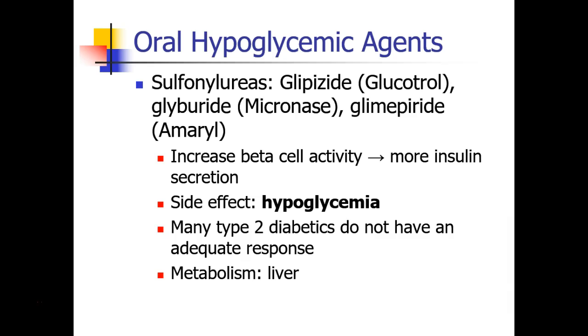Switching gears, we'll talk about oral agents commonly used in patients with diabetes. The first-line treatment in type 2 diabetes is the sulfonylurea drugs, which include glipizide, glyburide, and glimepiride. These drugs increase the activity of the beta cells, so they won't work well in type 1 diabetics who have no pancreatic beta cells. In type 2 diabetes, increased beta cell activity leads to more insulin secretion. The main side effect is hypoglycemia. Over time, if patients don't change their diet and other risk factors, they may no longer have an adequate response to sulfonylureas alone, and a second drug would need to be added. These drugs are metabolized in the liver.